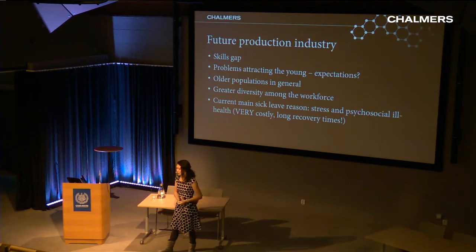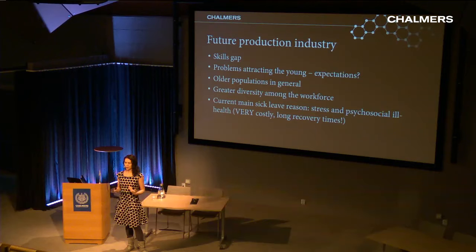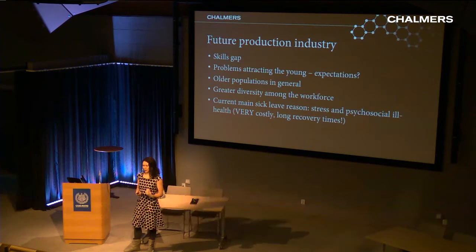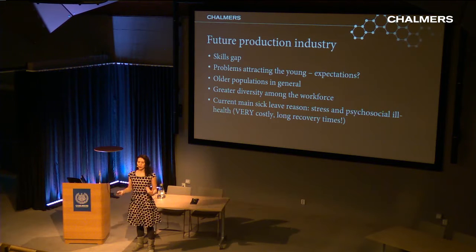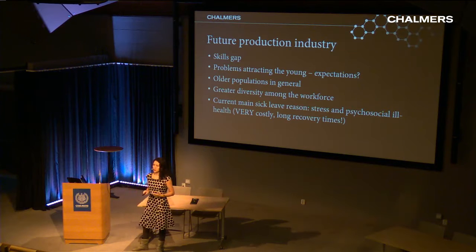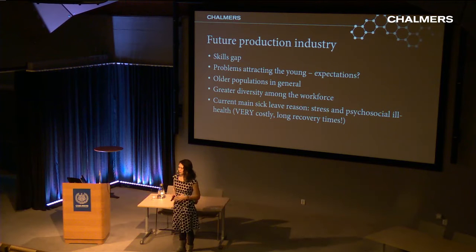One challenge is an expected skills gap — the new things a human must do in a production system require knowledge that not many people have time to learn in school. Swedish and European industry is wondering how to attract young people, since fewer have been born in recent decades. At the same time, we have older populations in the Western world, and it looks like we'll have to keep them on longer to not lose all their competence at once.